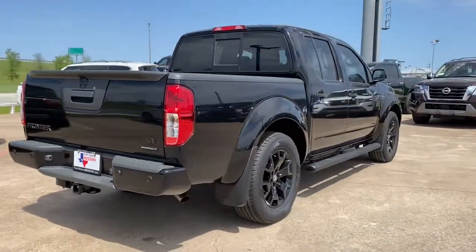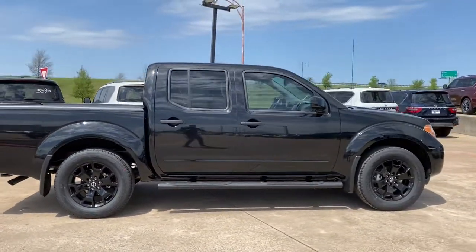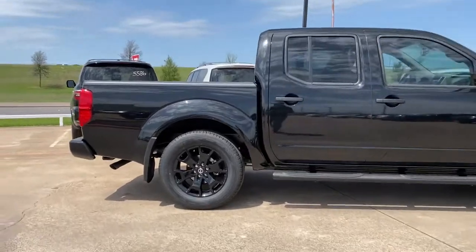Fog lamps, trailer hitch, electronic stability control, bucket seats, power windows, four-wheel disc brakes, power steering.